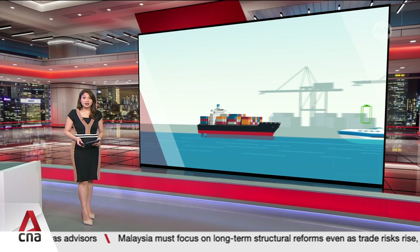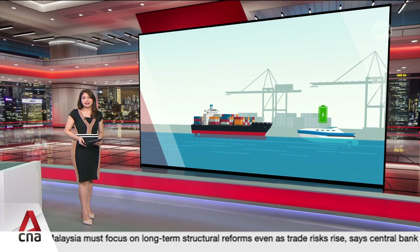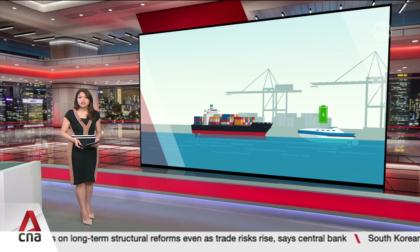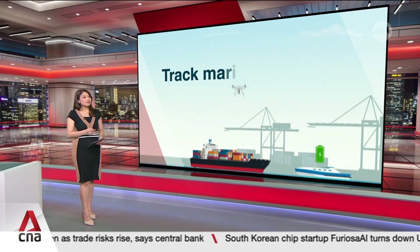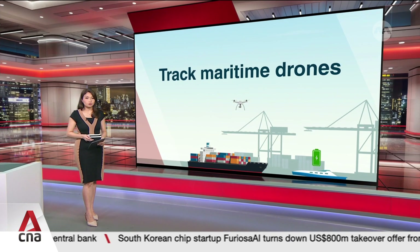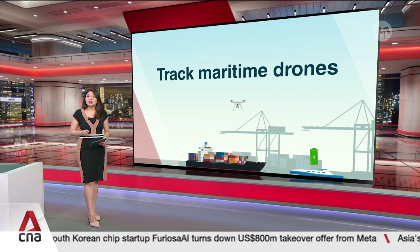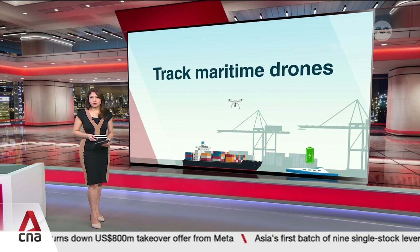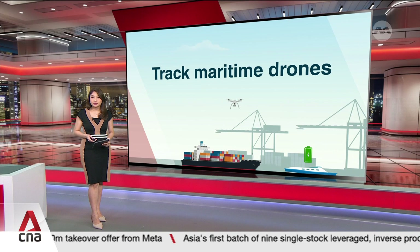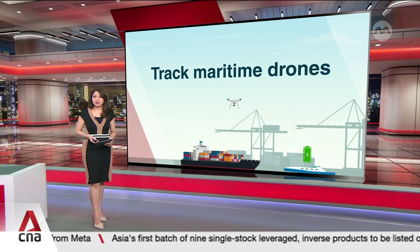For electric vessels, the Digital Twin can detect when they need to be charged and identify available charging stations. Above water, the system tracks maritime aerial drones, giving a clearer picture of what's happening on the ground during drone deliveries of spare parts and workers' salaries, and incidents like oil spills.